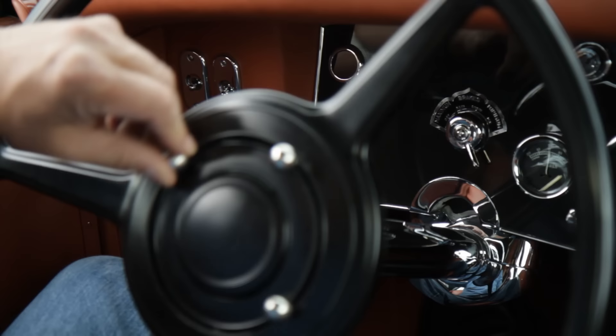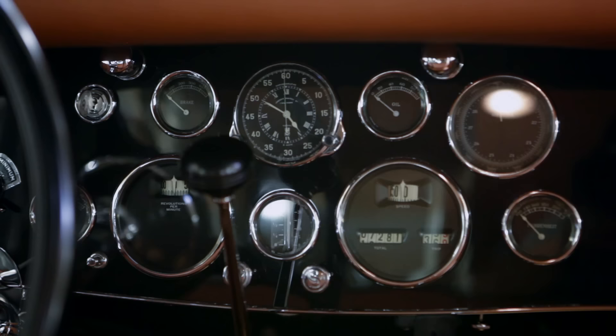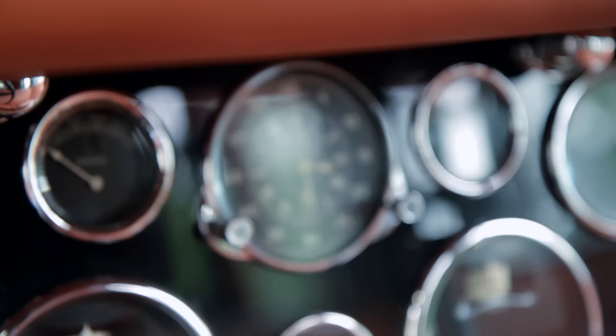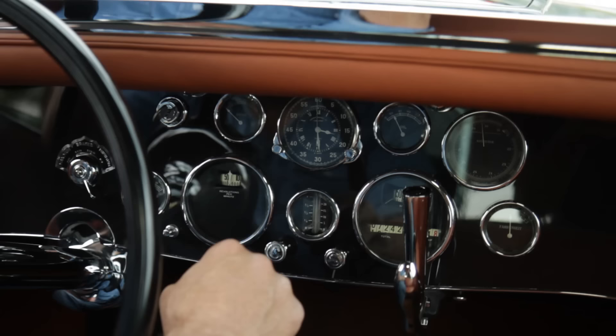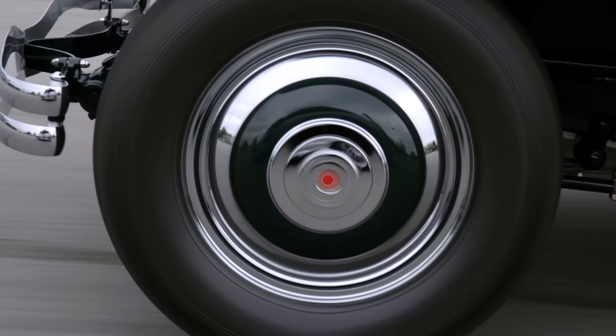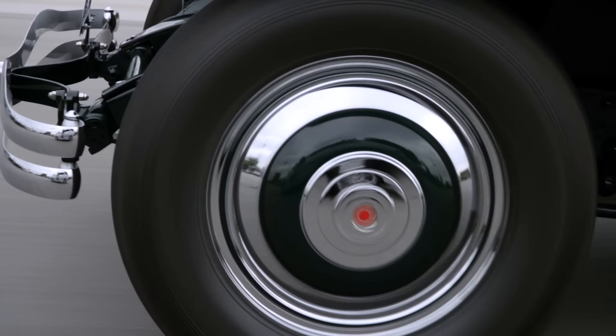Pretty clever — kind of a primitive anti-lock system. This is your advance and retard on the ignition. This is your hand throttle. This is your headlights, choke starter, temperature gauge, altimeter, oil, clock, brake pressure. Rather odd design because you almost have to look down to look at the clock because it's so far under the dash. But that's what custom body builders did back in the day.